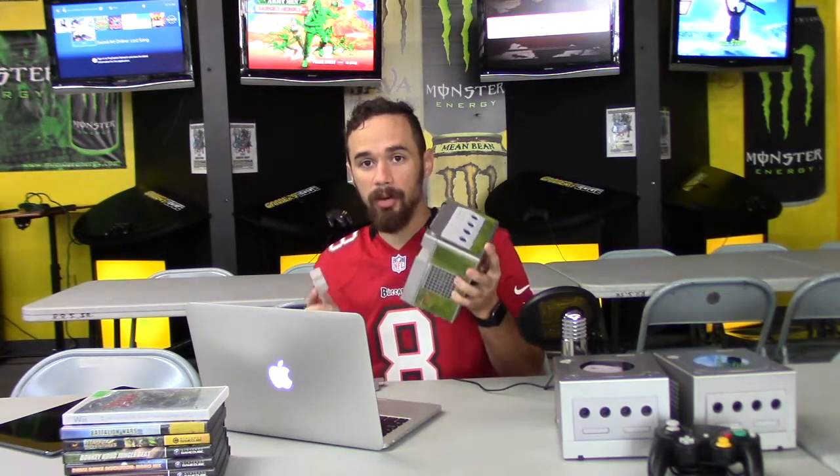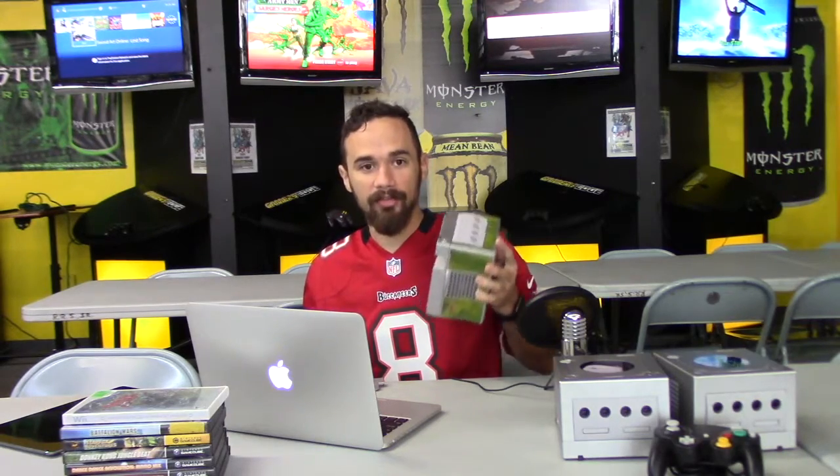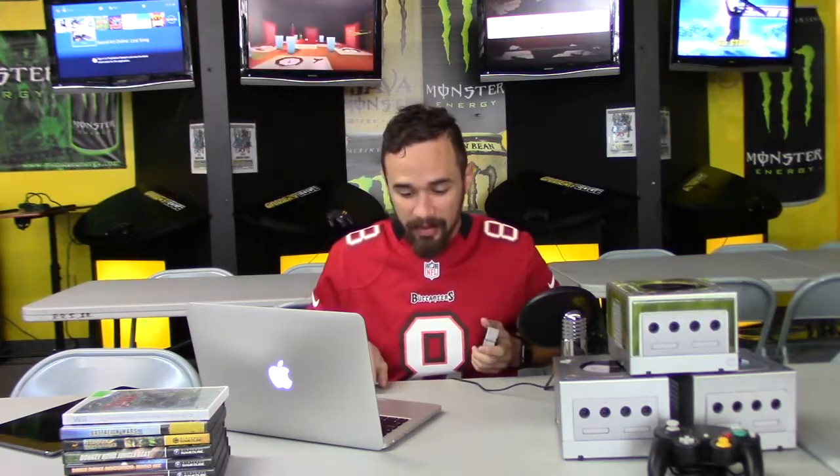The GameBoy Player adapter alone is a good reason to buy a GameCube. You get to play your Game Boy Advance and Game Boy Color games on the big screen, and they look really good.